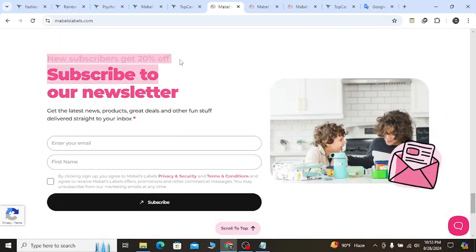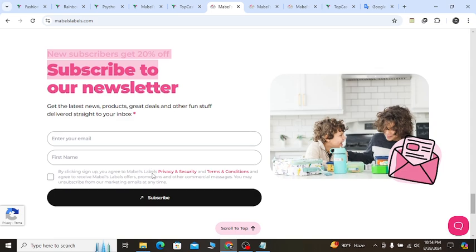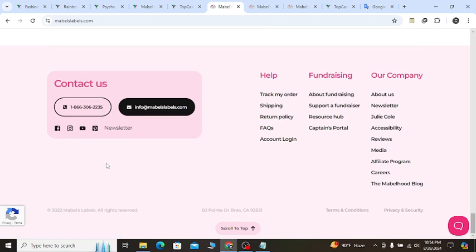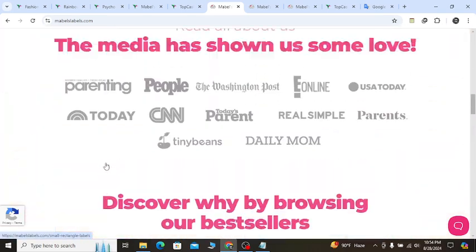If you subscribe, you will get 20% off. For any kind of support, you can call them, check out their Facebook page, or YouTube channel to see their latest updated products, which will help you.